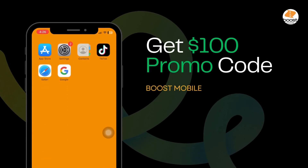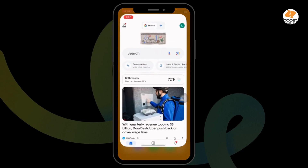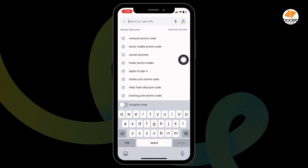How to get a $100 Boost Mobile promo code? Let's get started. Launch your preferred browser. At the top, you'll see the search box. Type in 'Boost Mobile Promo Code' and search for it.